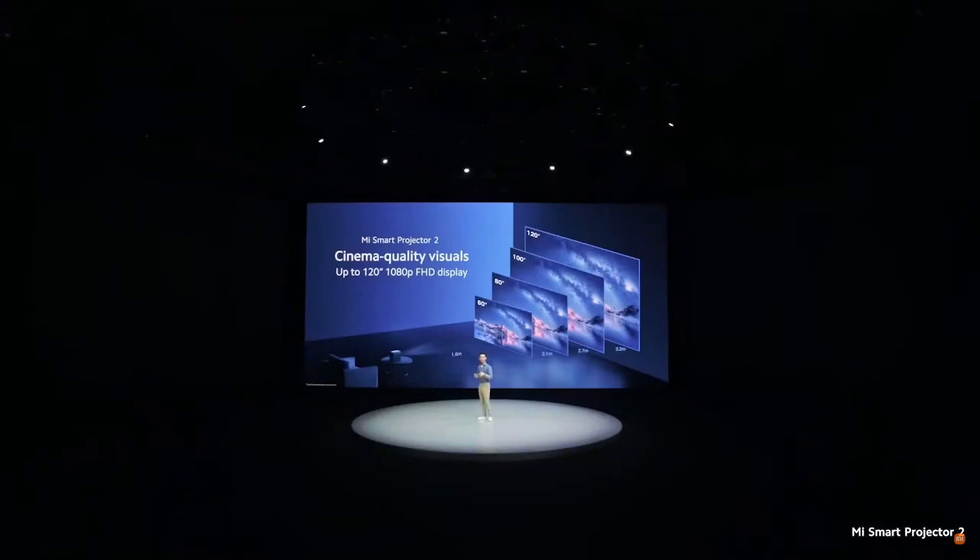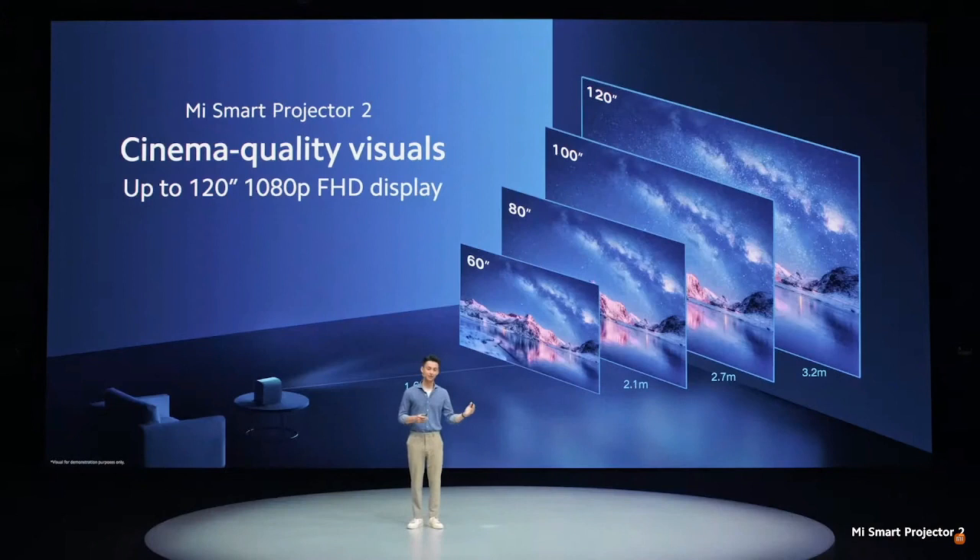In fact, Projector 2 can display crystal clear 1080p resolution from 60 inches up to 120 inches. That's bringing you cinema-sized, cinema-quality visuals into the comfort of your own home.